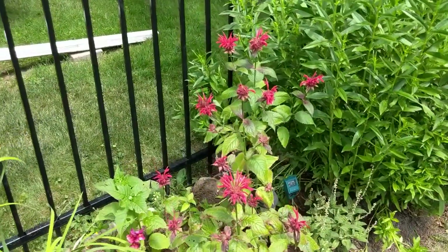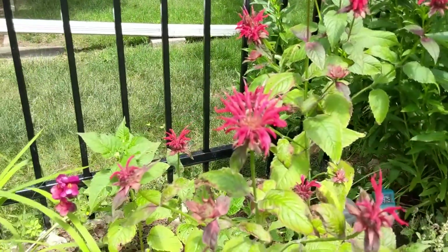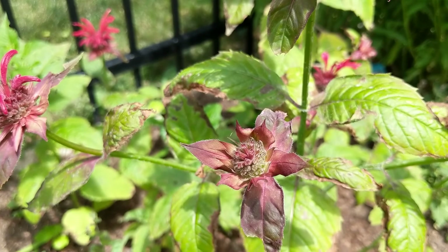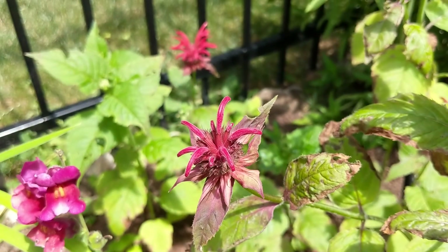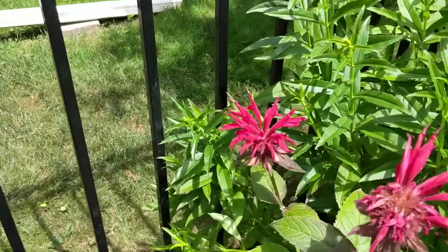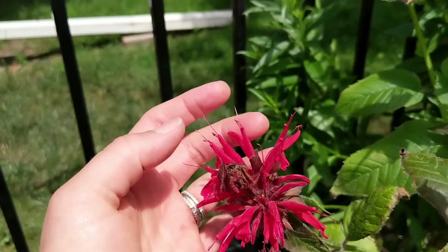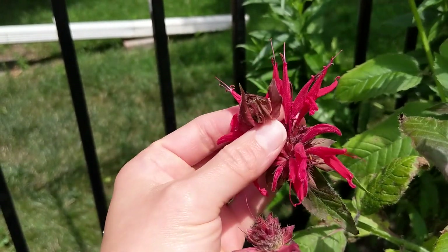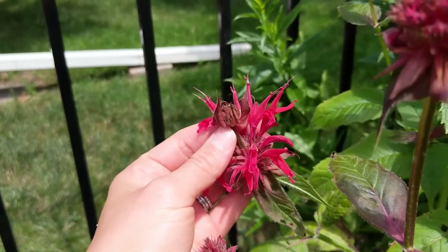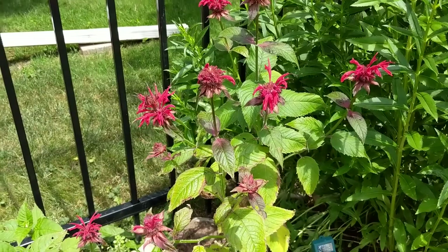Here's our scarlet bee balm, looking really really good. Last year it was only a couple of stalks and now it's got this whole little patch. Right now we've got a whole bunch of stages of bloom — this is how it starts, then a couple of petals start popping out, it gets a little bigger, and then we've got a double bloom happening here with one bloom down below and another starting above. A quick tip: if you deadhead this plant after the first set of blooms, you might get a whole new set later in the year.